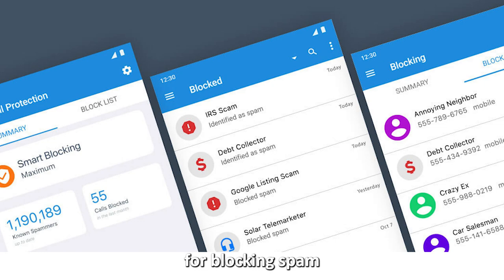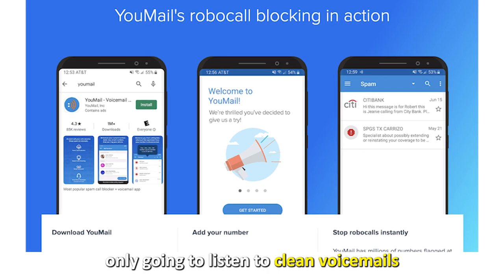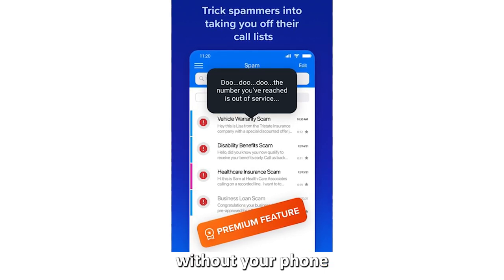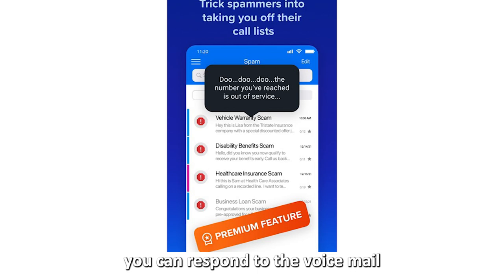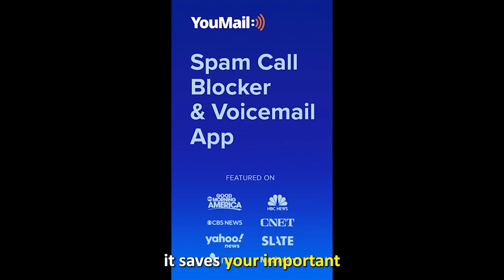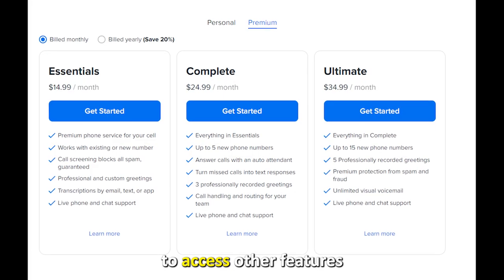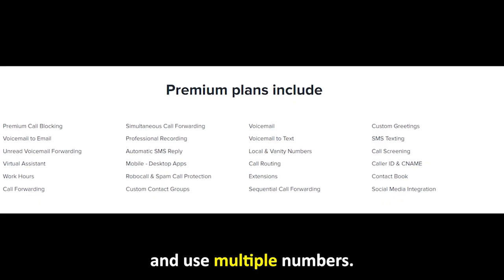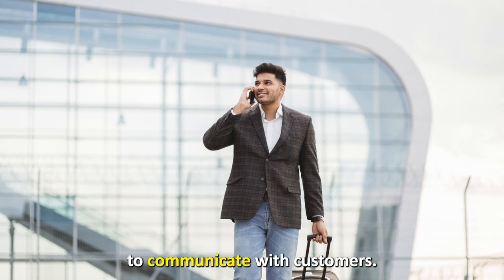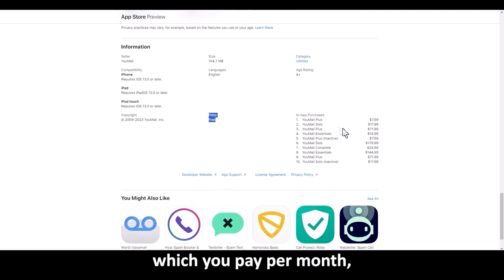uMail — best spam call blocker. uMail is also among the best voicemail apps because it's good for blocking spam calls, robocalls, and those from your blocked list. This ensures you're only going to listen to clean voicemails that are important to you. You can also check your voicemail without your phone by logging into your email, and you can respond via email, text, or voicemail. It saves your important voicemails forever. However, you'll need a premium version to access features like an e-receptionist and use of multiple numbers. The current price for uMail Plus is $5.99 per month, but it might change in the future.